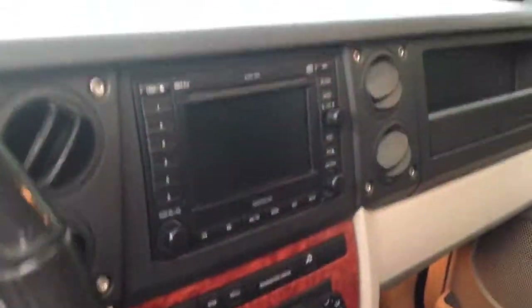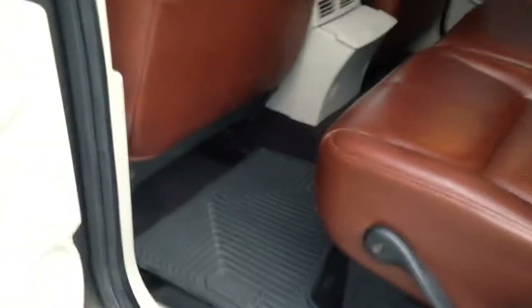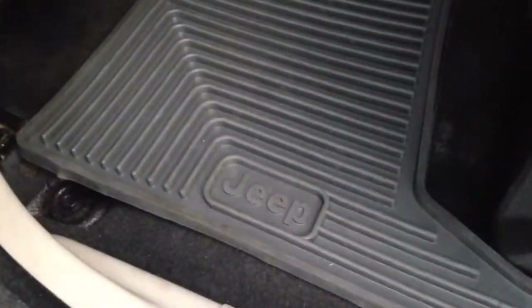All leather interior — completely, completely mint condition. There is absolutely no rips in the leather at all. Beautiful interior. It is also set up with weather guard custom mats, as well as quality Jeep mats, which I have over and above. Beautiful skylight windows at the top with vents.